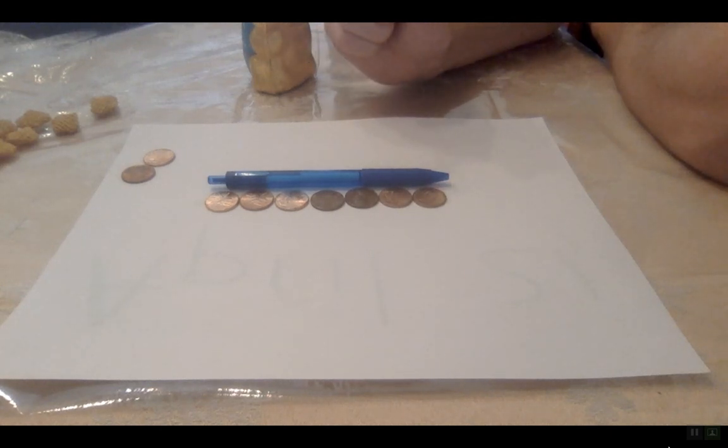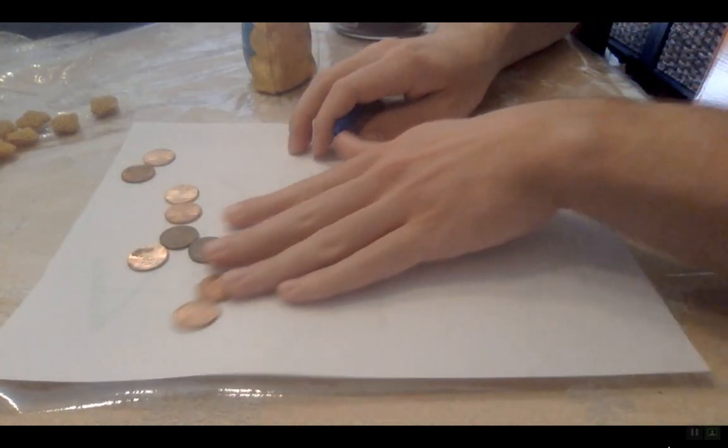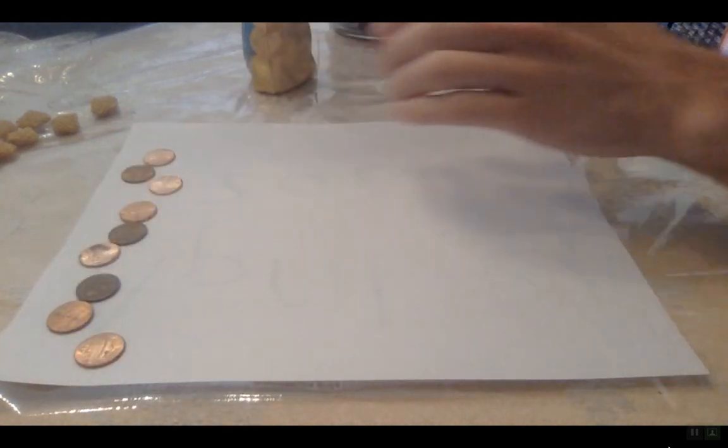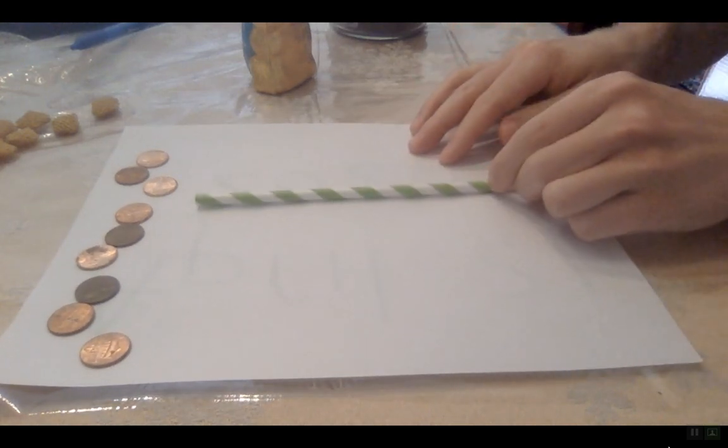But it's okay — we're going to keep practicing so we get better at it. It's not the easiest thing to pick up right away, but I think it's pretty fun. And we can do this with anything. So say we didn't want to use a pen — maybe we're going to use something crazier, like this crazy straw that I have.